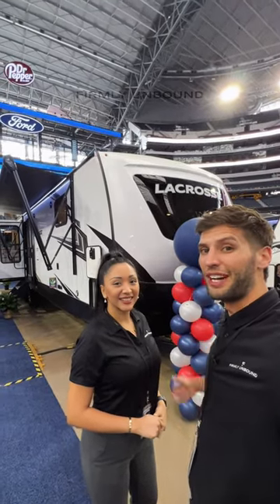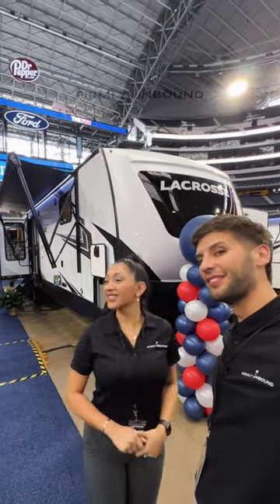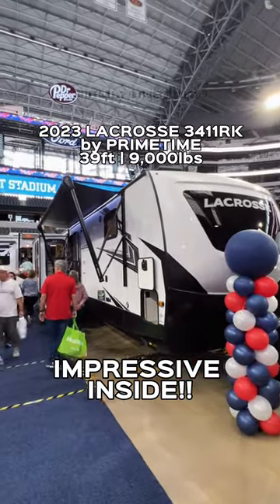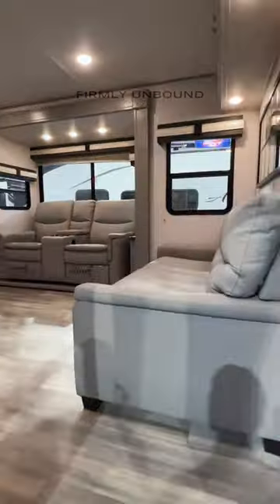One of the best looking couples travel trailers that we have seen. If you're looking for a travel trailer with the most amount of space possible, this LaCrosse just might be it.